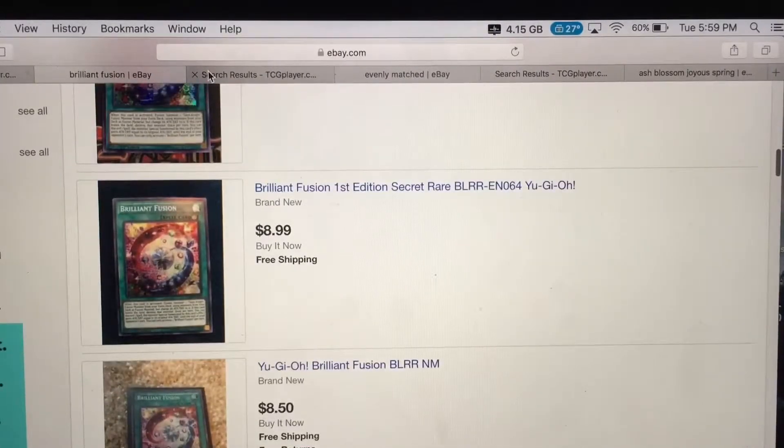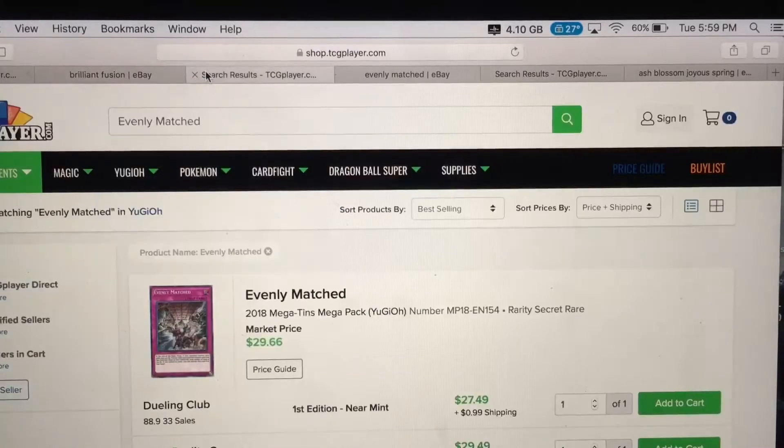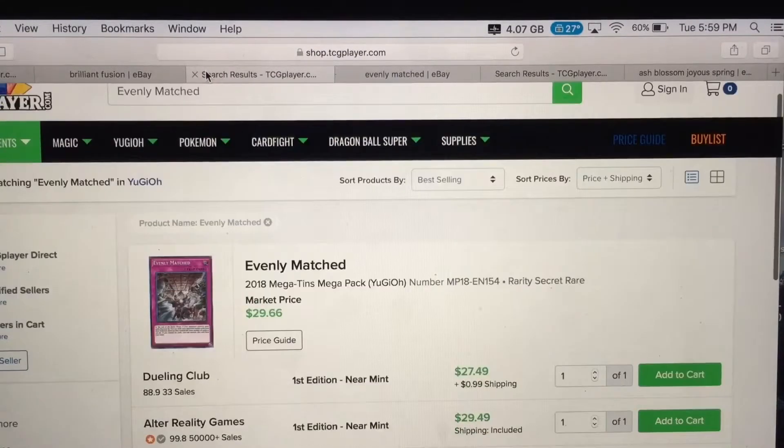The next card is Evenly Matched — an amazing card. The effect is that your opponent has to have the same number of cards on the field as you; if they have more, they have to send the excess to the graveyard. And not only that — if you have no cards on the field, you can use this card from your hand. Such a brilliant card.